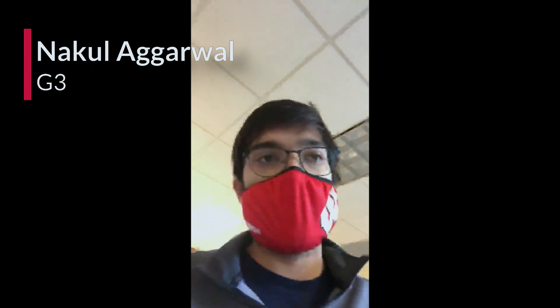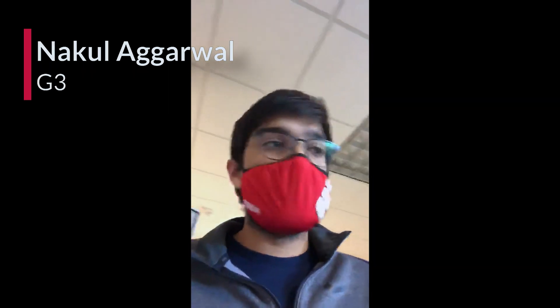Hi everyone. I'm Nicole. I'm a G3 in the UWM STP. I work in the Department of Psychiatry in the Neuroscience Training Program, in the lab of Dr. Ned Killen. We study the neurobiology of anxiety using human and primate models, neuroimaging, and behavioral measures.